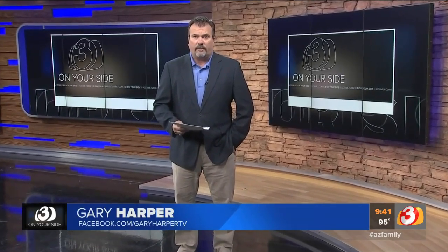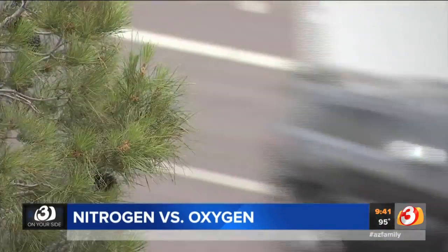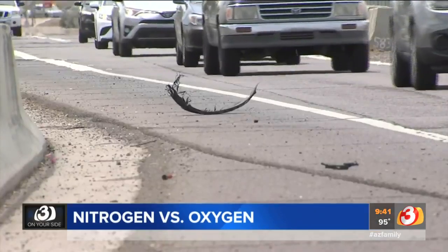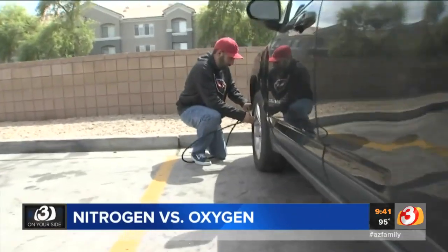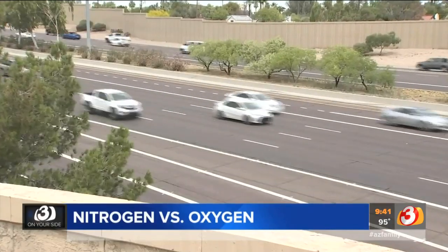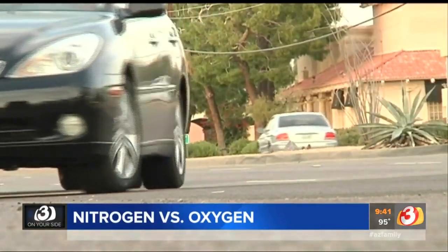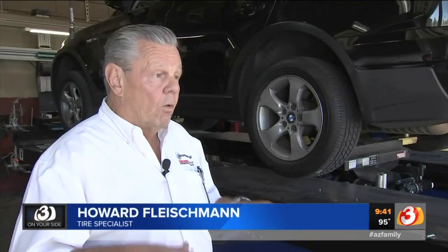If you're hitting the road this summer, it's a good idea to make sure your vehicle's tires are road ready. Proper tire inflation is key to good tire safety, especially with our hot temperatures. But some drivers believe there's another trick: inflating your tires with nitrogen.